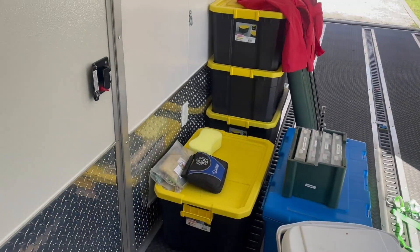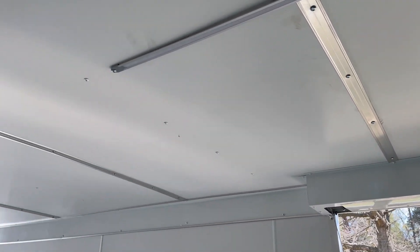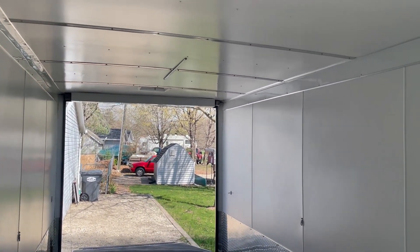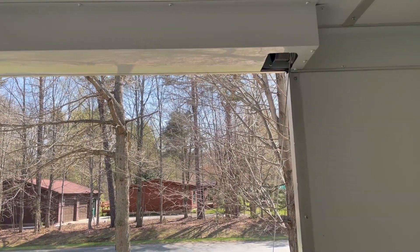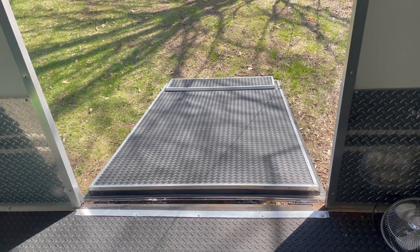It also has these 12-volt LED lights — you can't really see them right now because it's so bright — but right here runs out that 12-volt. Both of the door assists came with really nice white covers, which is beautiful.